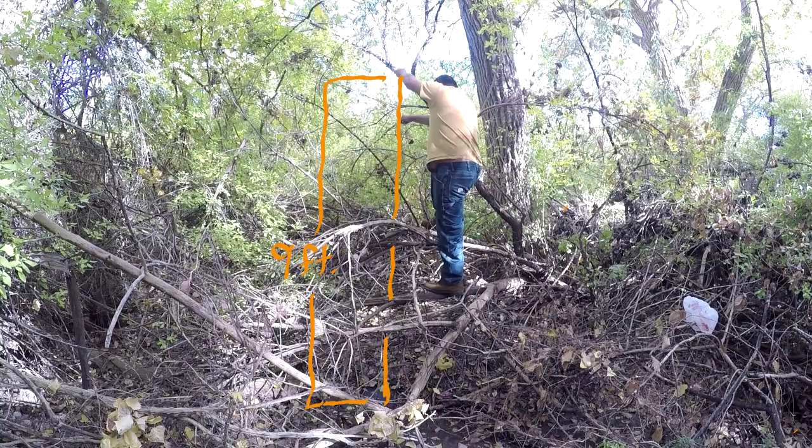Wow. That's where we set the camera — nine and a half feet tall. Yeah. That's how high the camera was. Nine and a half feet high.